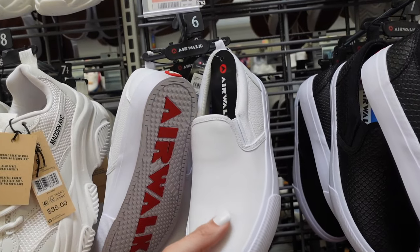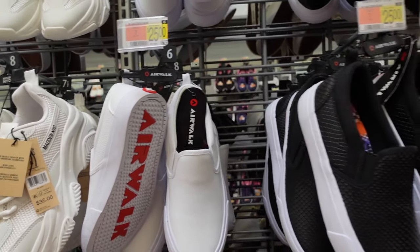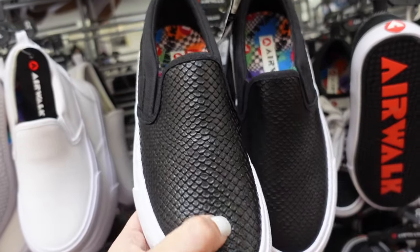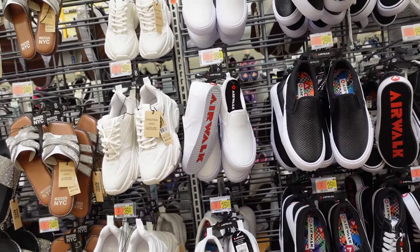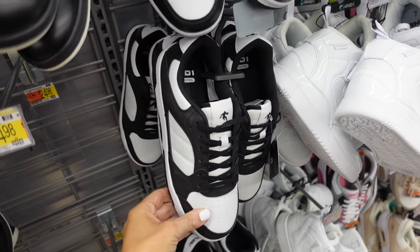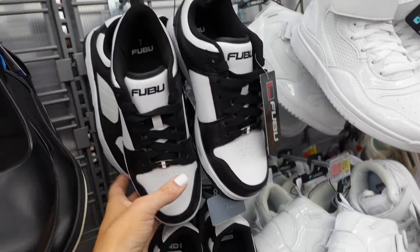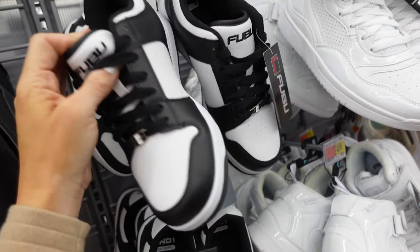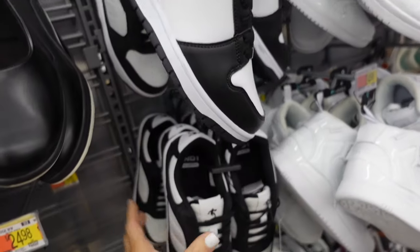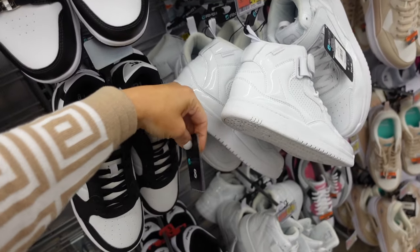Slip-on Air Walk sneakers — leathered material, round toe, pebbled on the side in white, also in complete textured black, $25. They have the rounded toe, perforated with quilting. New sneakers from FUBU — rounded toe, a little different from the animal styles they had. These are $21.